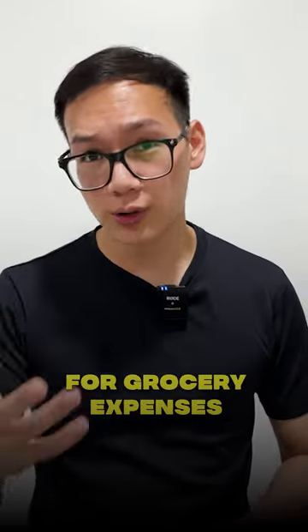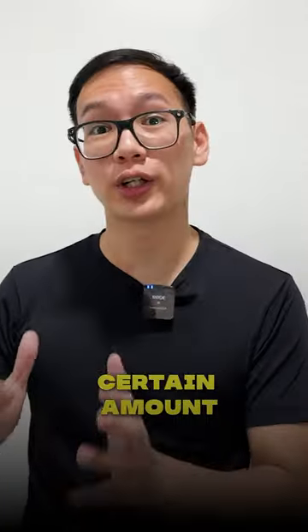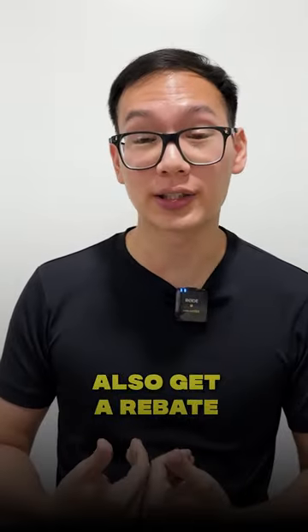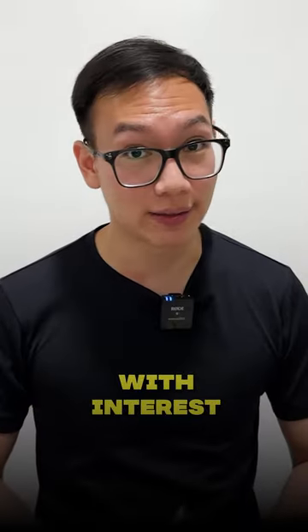Number one is use a credit card for your grocery expenses. Most credit cards have cashbacks or rebates when you spend a certain amount per month. Knowing that groceries is one of the things that we need, why not maximize credit cards and still get rebates? You just have to make sure that you pay the outstanding balance before the due date so that you don't get charged interest.